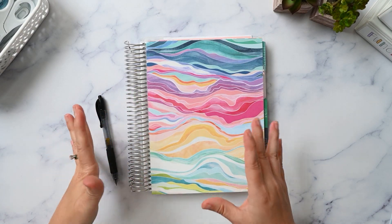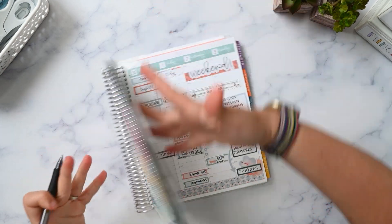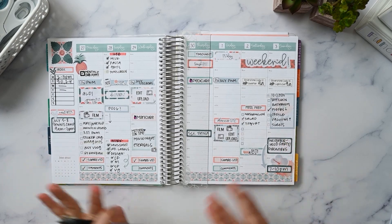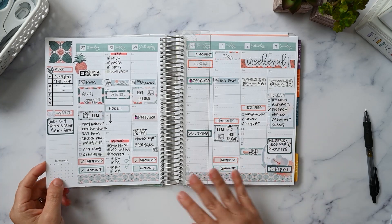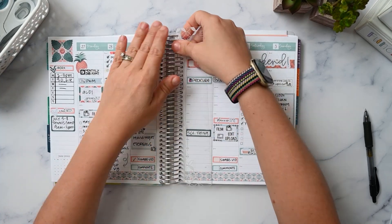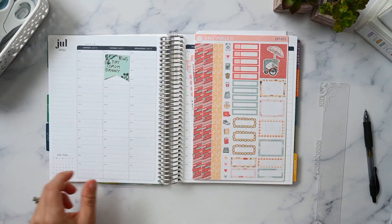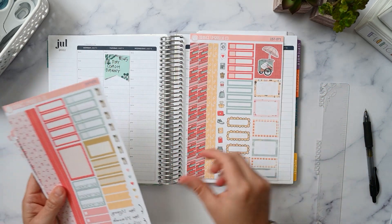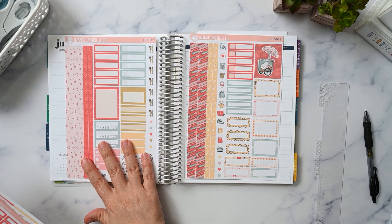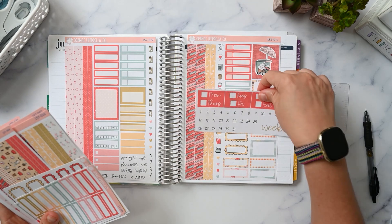I'm going to try to keep it short while I plan my week, so let's go. This is my Erin Condren hourly in the mid-century circles design from a previous season — so this was last week. Today is Friday as I'm filming, but it'll be last week for you guys. I want to lay out these stickers and show you what I'm going to use.